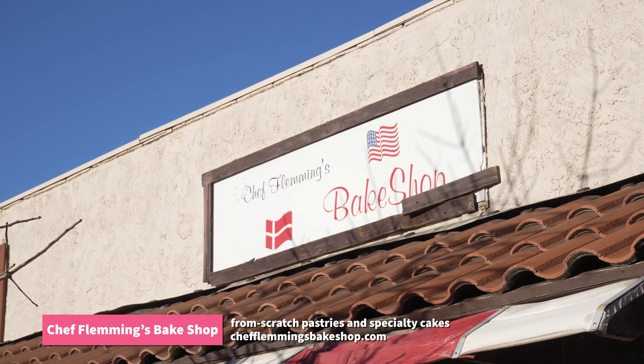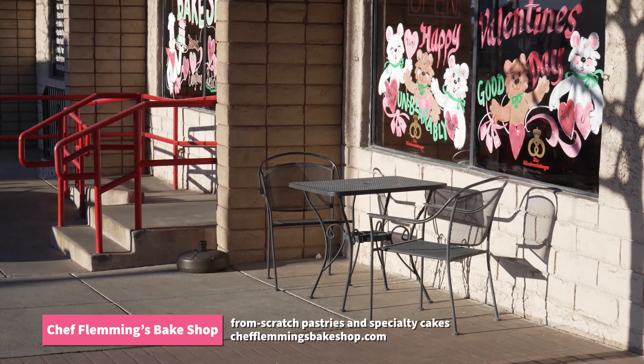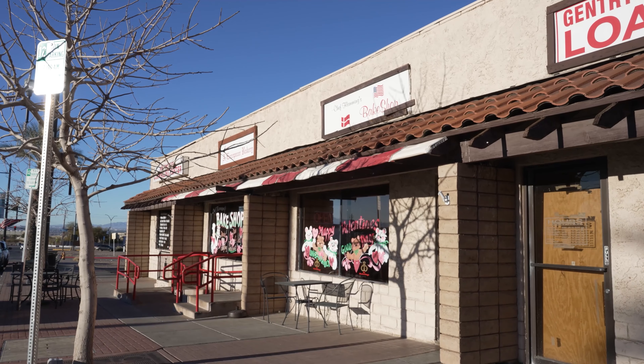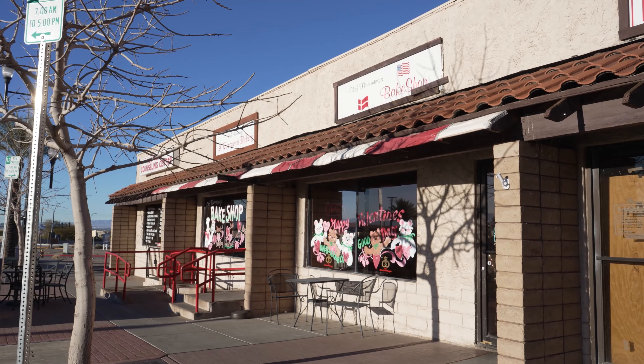Next place is Chef Fleming's Bake Shop. This is a local, family-owned shop that has been open since 2008. Chef Fleming's takes a personalized approach to creating from-scratch pastries and specialty cakes. Chef Fleming began his career in Denmark as an artisanal baker, and the inspiration he draws from his home country is reflected in the cute, intricate desserts. You have to try a Danish Kringle or maybe a slice of their special cake. Everything they prepare is fresh daily, and it's super awesome.